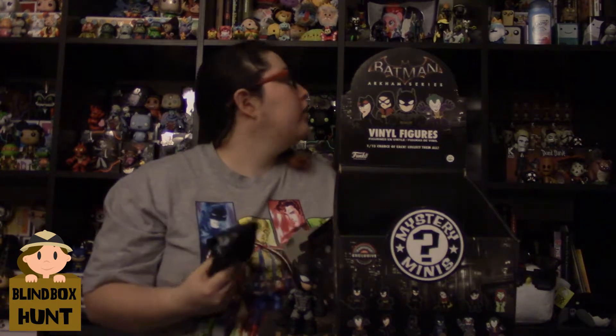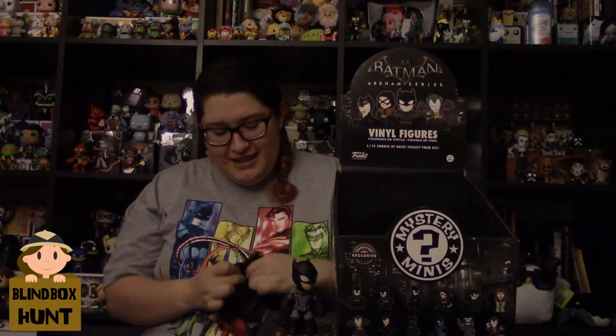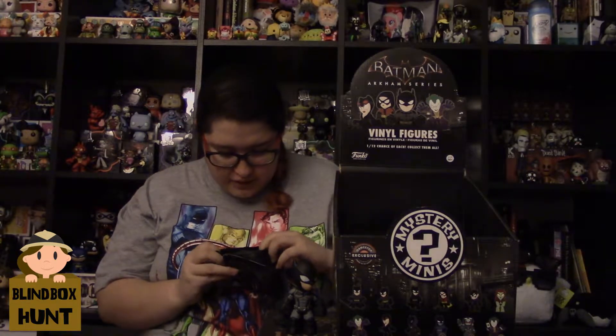Alright, so the second one of the GameStop exclusive Batman Arkham series. I really like these - they are in the style of the Walking Dead ones, the Supernatural ones, and the Turtles, just a lot of them. I do like this style. This one is Robin - if I am right, this is the Damian Wayne Robin, which is basically Batman's little son that he never knew he had, who became the new Robin.